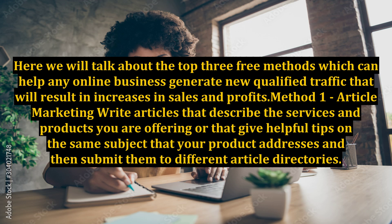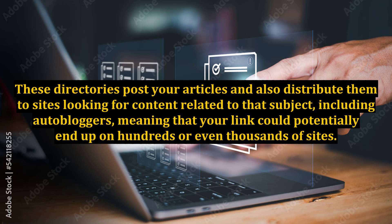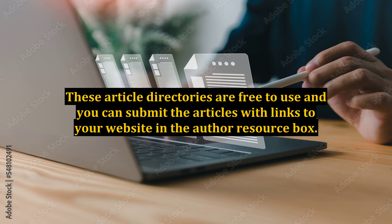Method 1: Article Marketing. Write articles that describe the services and products you are offering, or that give helpful tips on the same subject that your product addresses, and then submit them to different article directories. These directories post your articles and also distribute them to sites looking for content related to that subject, including autobloggers, meaning that your link could potentially end up on hundreds or even thousands of sites. These article directories are free to use and you can submit the articles with links to your website in the author resource box.